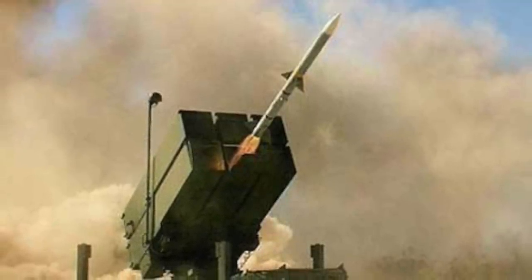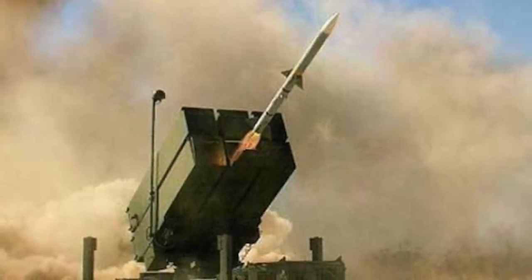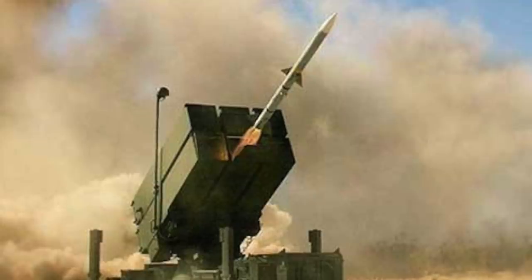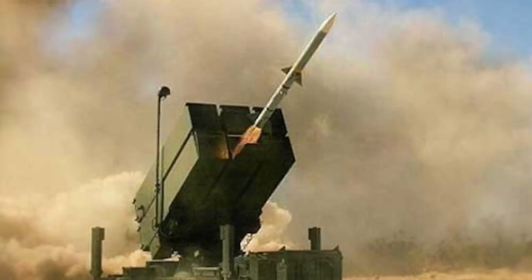Unlike earlier times when ballistic missiles were the only concern, now with the proliferation of low-flying drones as well as cruise missiles, things have become more complex. Hence, the successful interception of the mock cruise missile flying at very low altitude by NASAMS is an important step, as it will add a lot of confidence.